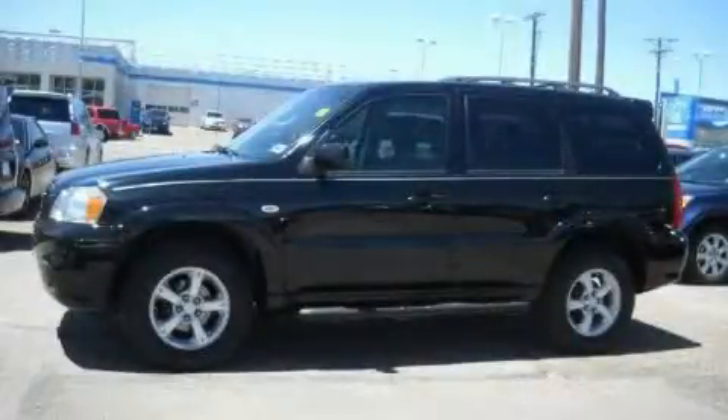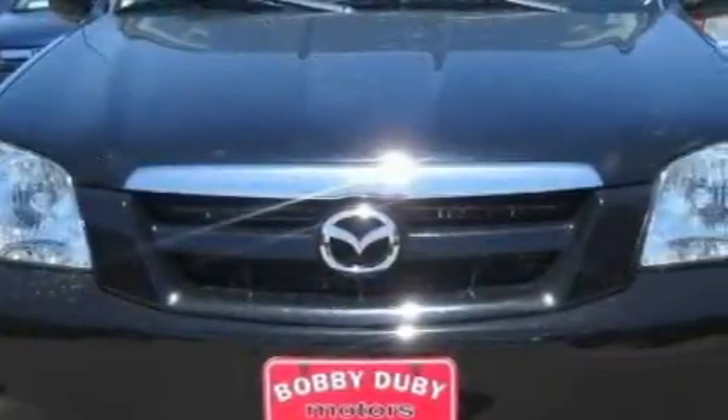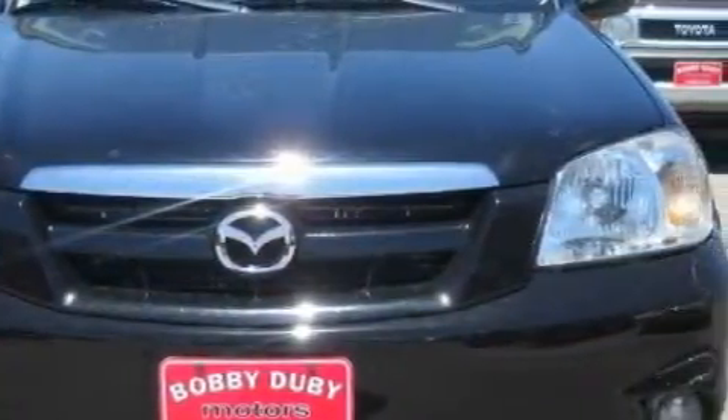This is a 2006 Mazda Tribute, a great blend of utility, comfort and style. It features a 2.3-liter four-cylinder engine and an automatic transmission.